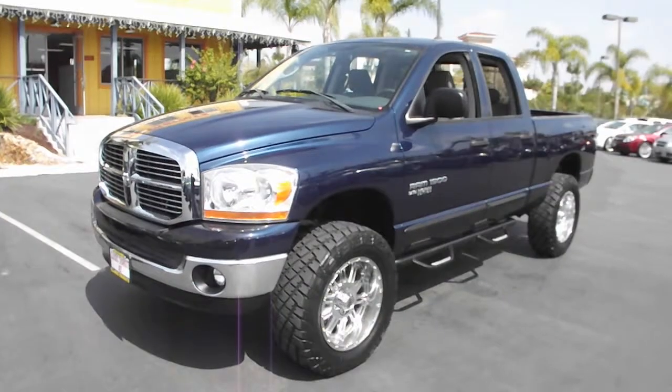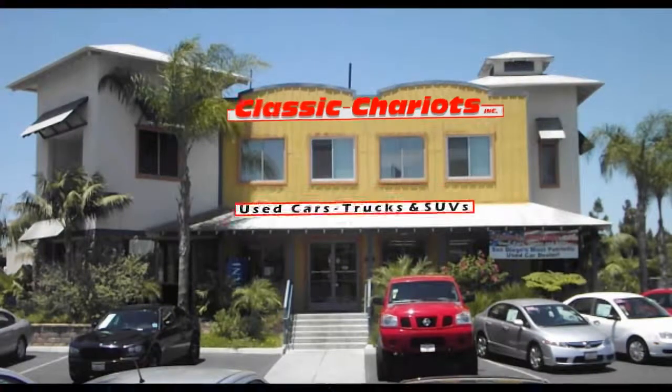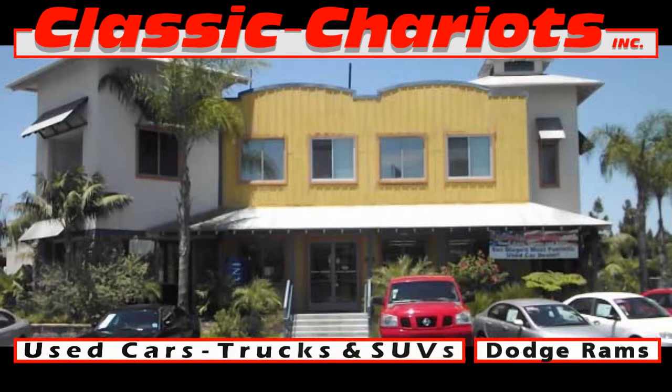Dodge has what you want to get comfortable and what you need to get the job done. We're right off of Highway 78 at the Emerald exit. Test drive Dodge Rams and other alternatives at Classic Chariots today.